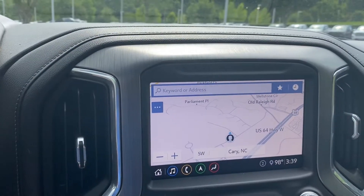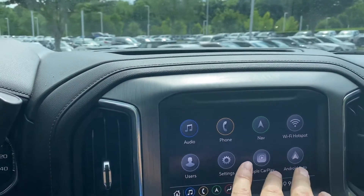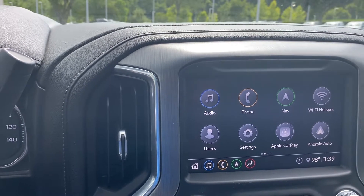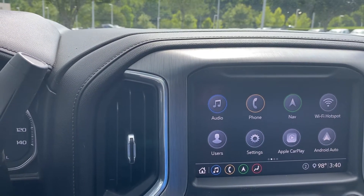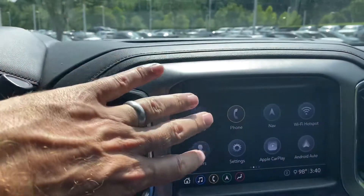It has a full touchscreen, and of course you have factory navigation. But to me, the more important one is right here — it says Apple CarPlay and Android Auto. So you'll have full integration of whichever phone you use, beyond the typical Bluetooth phone connection. You can use the Waze app, you can use Google Maps — it truly mirrors your phone right on this screen.